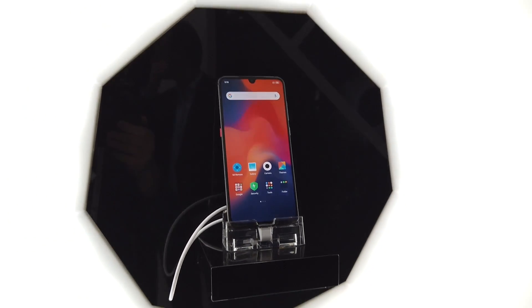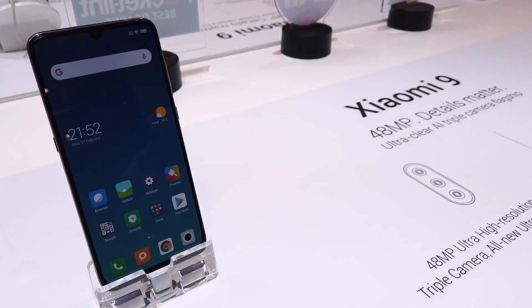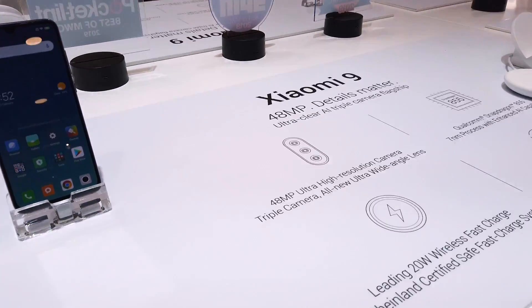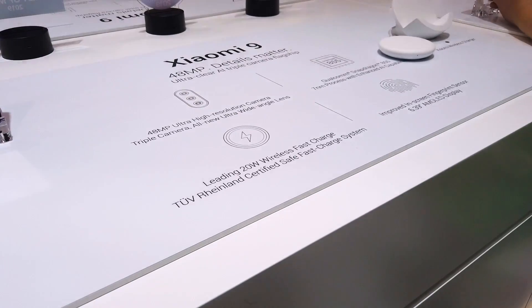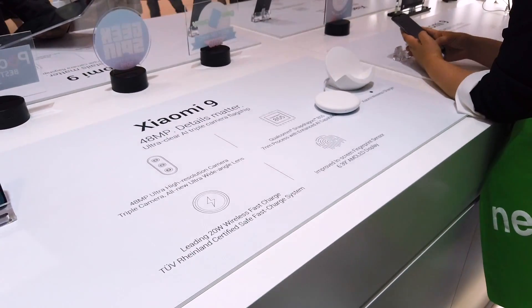We are here at the Xiaomi booth and Xiaomi is also showing the Xiaomi 9. We have also certified the wireless fast charging system for this smartphone, so you are safe when you want to charge your smartphone.